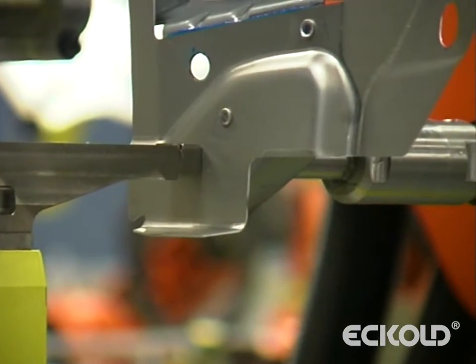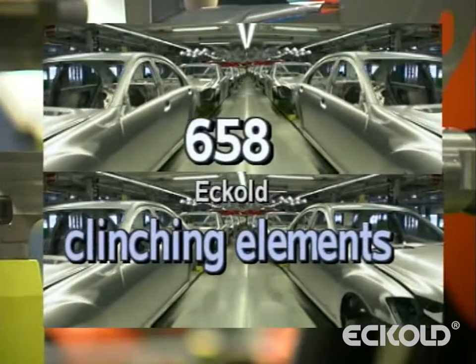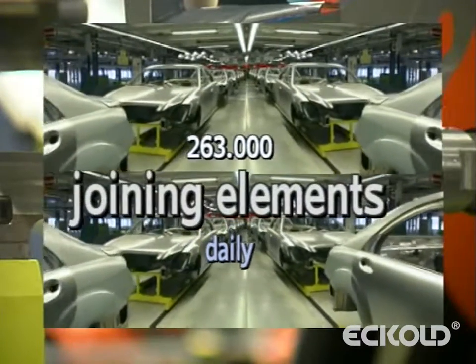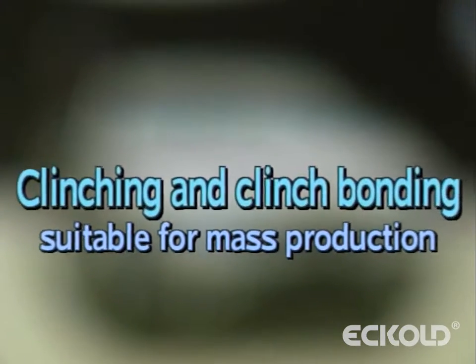The end result: daily production of approximately 400 vehicles, each with 658 clinching points, adds up to 263,000 bonds per day. Proof that clinching and clinch bonding are suitable for composite body construction even in high volume series production.